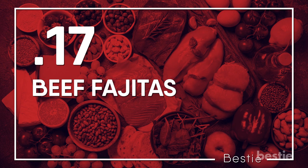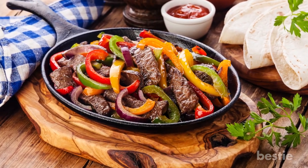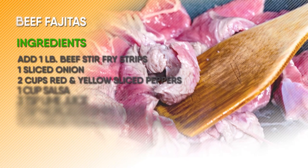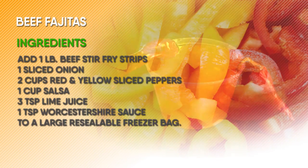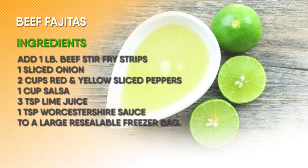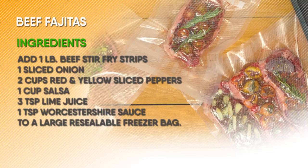Beef Fajitas. These low-carb make-ahead beef fajitas are an easy freezer meal to put together. Just add 1 pound beef stir fry strips, 1 sliced onion, 2 cups red and yellow sliced peppers, 1 cup salsa, 3 tablespoons lime juice and 1 teaspoon Worcestershire sauce to a large resealable freezer bag. Remove the excess air, seal and freeze.